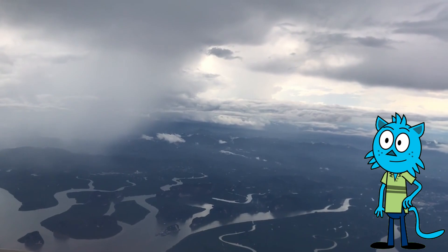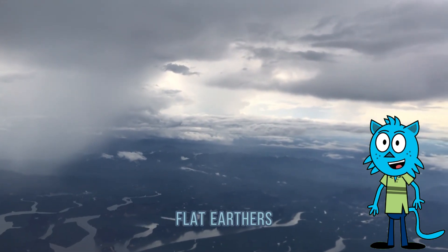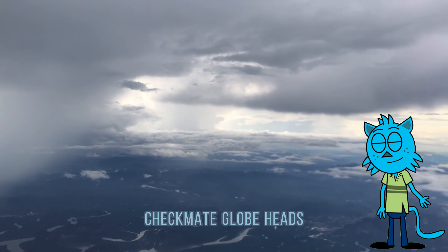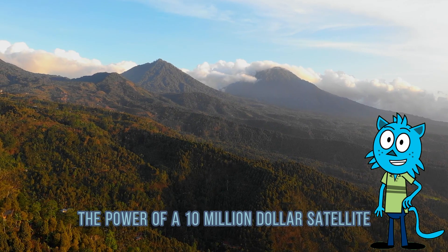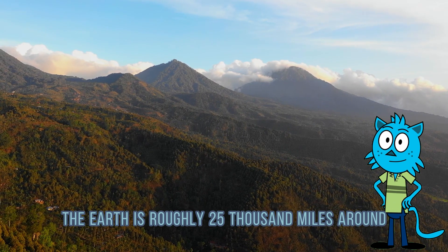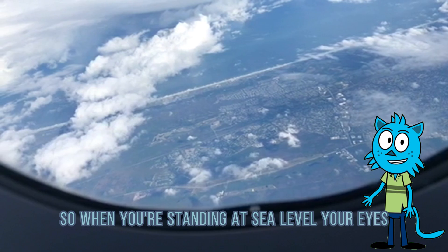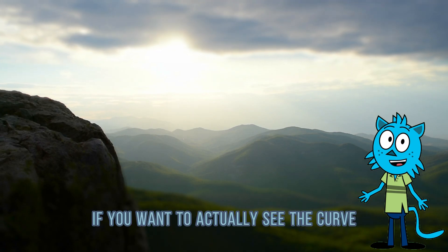First: if the Earth were round, we'd see the curve. This one's a classic. Flat Earthers love pulling out pictures of the horizon and saying, 'Look, it's flat. There's no curve. Checkmate, globe heads.' Because your iPhone camera from the beach definitely has the power of a $10 million satellite. The Earth is roughly 25,000 miles around — that's pretty big. The curvature is only about 8 inches per mile, so when you're standing at sea level, your eyes can only see about 3 miles out before the curve starts hiding things.